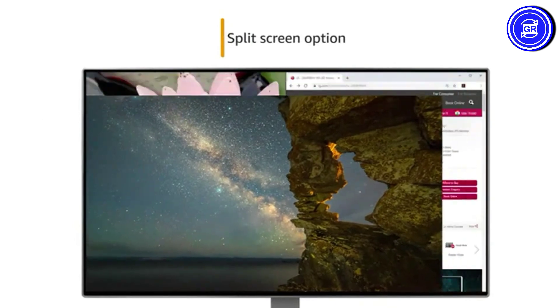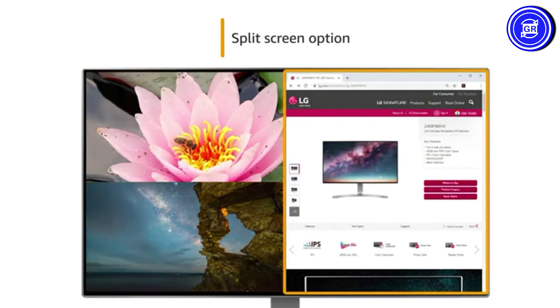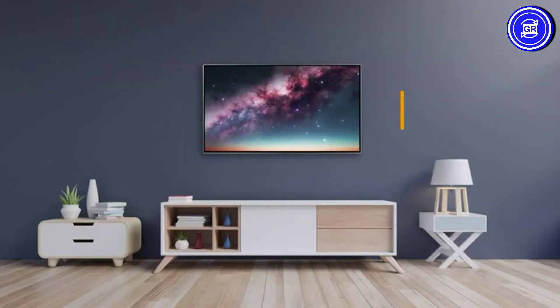The monitor comes with a Split Screen option that displays multiple windows at once, allowing you to multitask. This monitor also comes with a wall mount option.